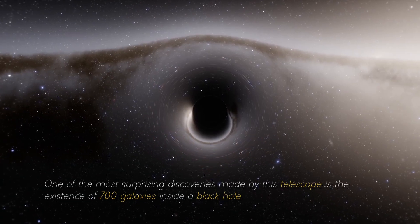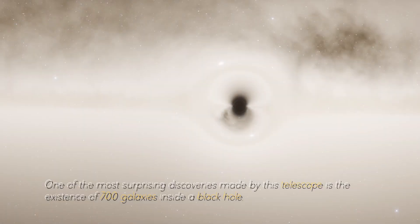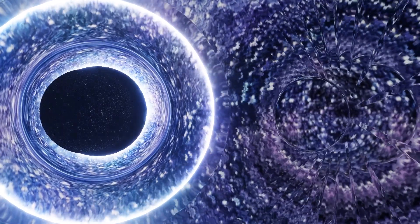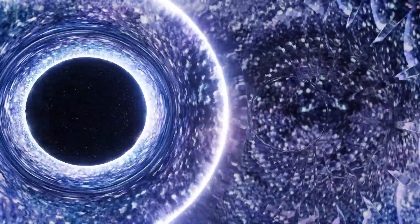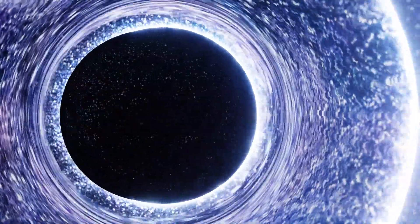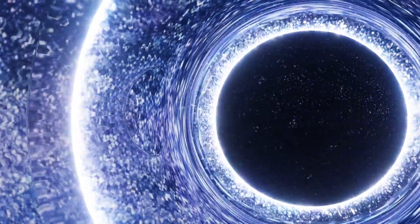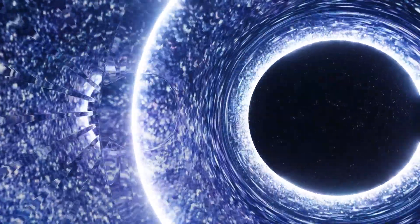One of the most surprising discoveries made by this telescope is the existence of 700 galaxies inside a black hole. This finding challenges the conventional understanding of how black holes work. A fundamental characteristic of a black hole is its event horizon, an invisible boundary beyond which escape becomes impossible, even for light.